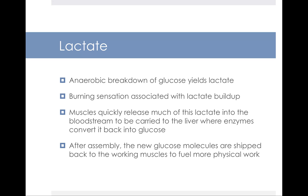Lactate is another important component of your fuel mix. Lactate is a glucose breakdown product — the anaerobic breakdown of glucose yields the compound called lactate. You may be familiar with lactate as it relates to the burning sensation that accumulates in a working muscle. Muscles have to quickly release much of this lactate into the bloodstream to be carried to the liver, where enzymes convert it back into glucose. After it's assembled, those new glucose molecules can be shipped back to the working muscles to fuel more physical work.